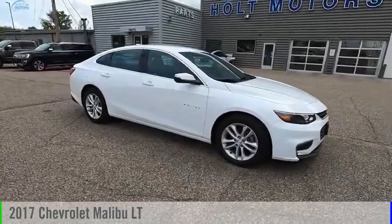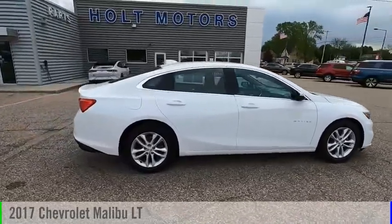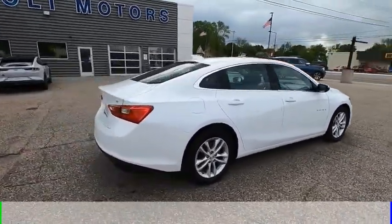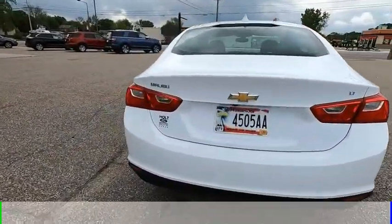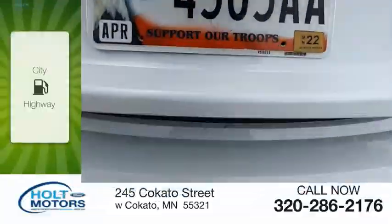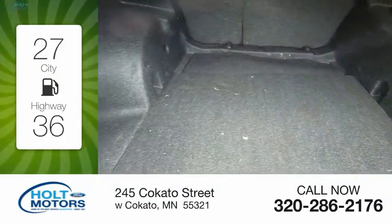Make a great choice today with the 2017 Malibu. This vehicle is powered by a front-wheel drive four-cylinder 1.5-liter engine and comes with an automatic transmission. Great fuel efficiency saves you money by requiring fewer trips to the gas station.